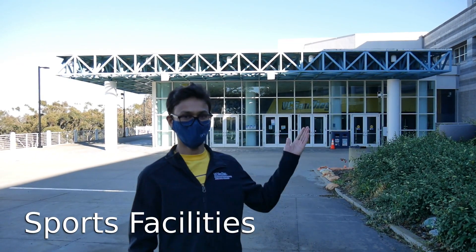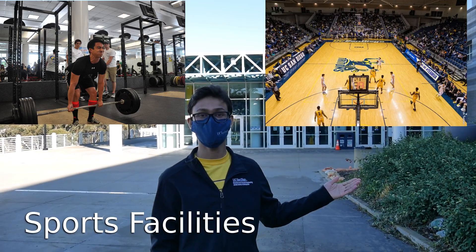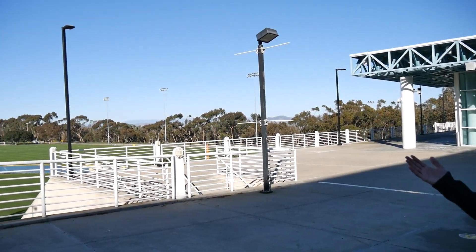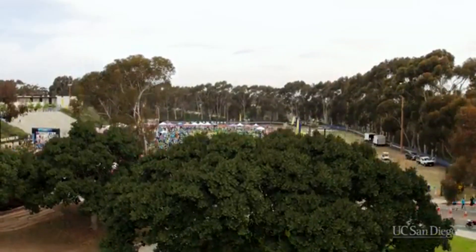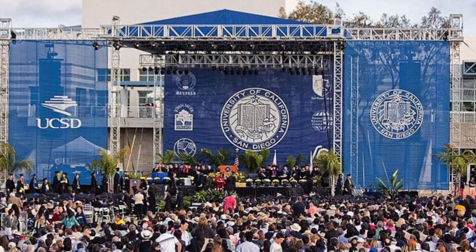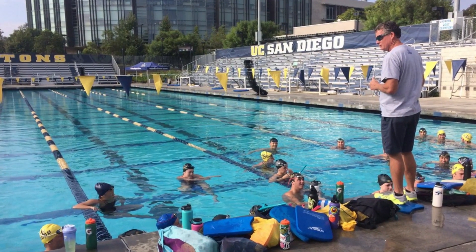Behind me is the UCSD Recreation Center. We have a big gym and many sports facilities like basketball and squash, and on the right you can see a large baseball field. It hosts many sports events as well as UCSD commencement ceremonies. UCSD also has three big swimming pools and many other sports facilities.